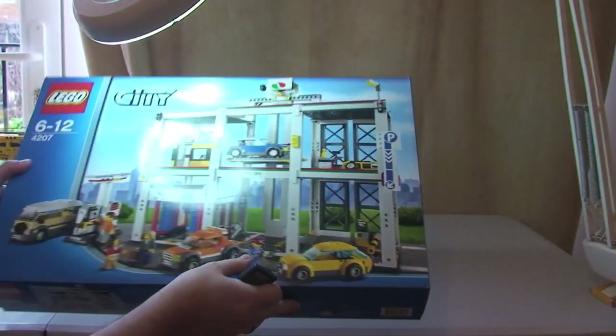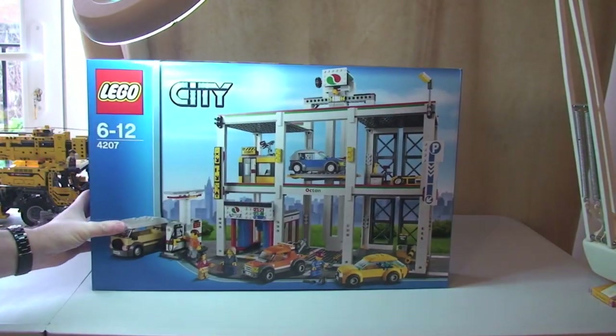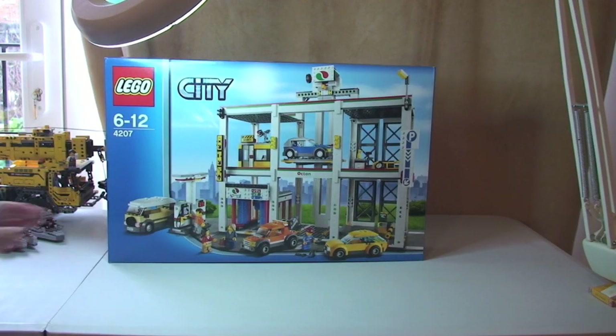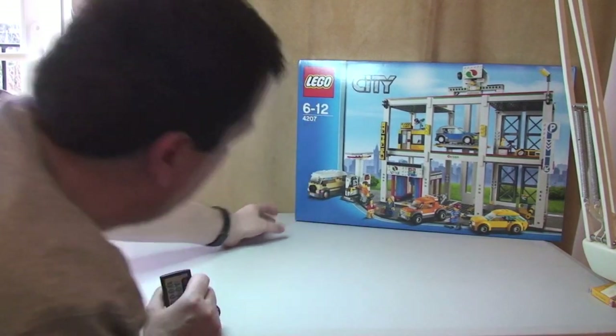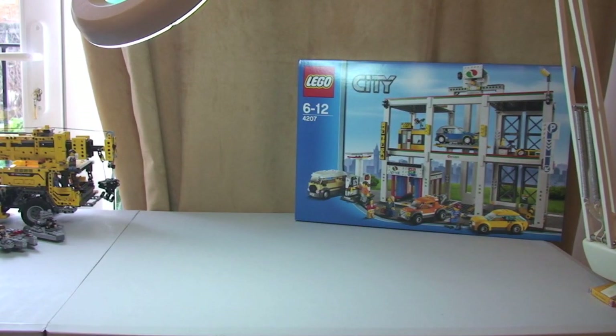First up we have the City Garage. I bought this one from Amazon and I paid £59.99 — it was retailing for £79.99, so that's £20 off. Obviously these are all UK prices, so a £20 discount on that one. It's now been discontinued on Lego so I wanted to get that one before it was totally gone.